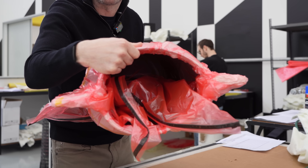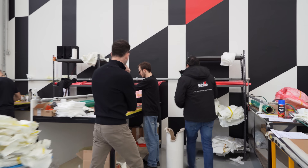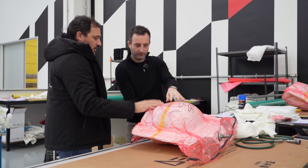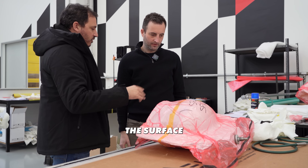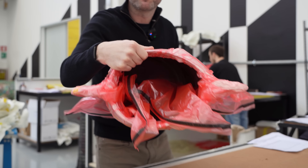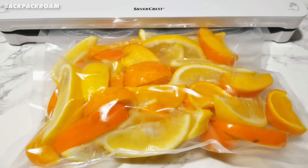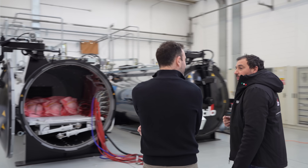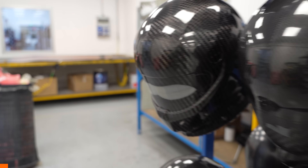The next step is to put the helmets in a vacuum bag, ready for curing. The vacuum creates atmospheric pressure across the entire surface of the carbon, pressing it perfectly against the mold and keeping it all together. It's a bit like shrink-wrapping, but with enough force to completely eliminate any air pockets that might compromise the helmet's strength. Next, the helmet heads into the autoclave — a sophisticated pressure chamber that transforms these layers of carbon into an incredibly strong protective shell.